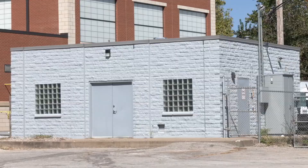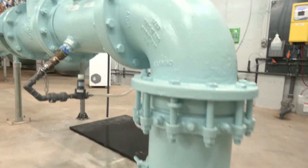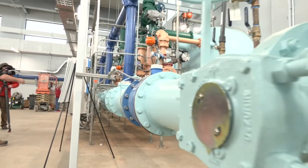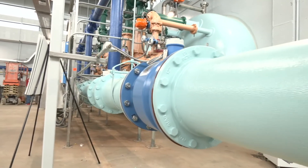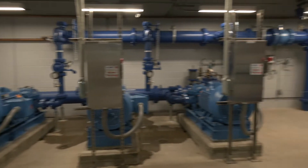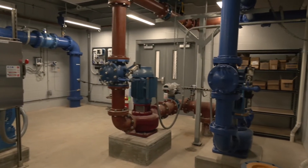This new plant, much larger than the old one, has been pushing water since June. Since that time, Indiana American Water says customer complaints about discolored water have dropped drastically. Just this week, new pumps were added, completing another step of the project.